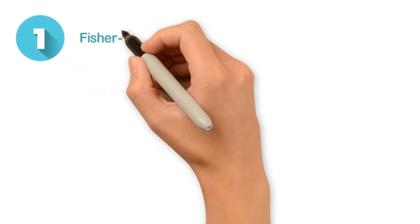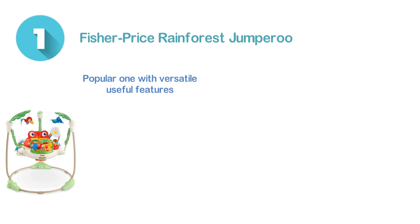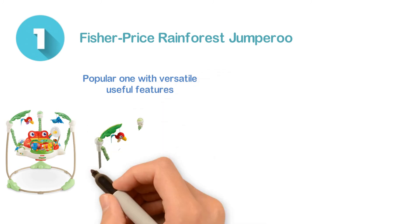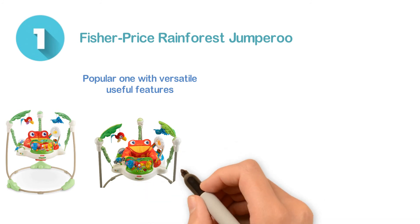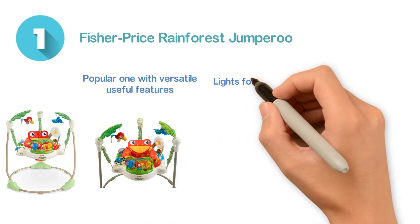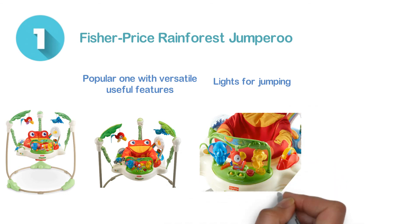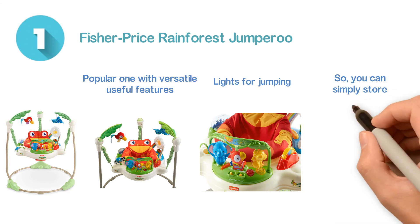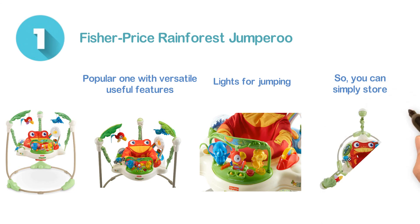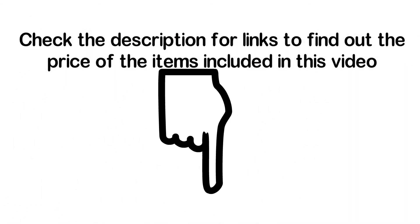Number one: the Fisher Price Rainforest Jumperoo. Very popular with versatile useful features. There is no requirement of doorways though the baby can jump safely. It features rewards of music, sound, and lights for jumping. It is also very easy to use and store due to the compact design, so you can simply store and set it up almost anywhere. Moreover, it is ideal for the value and quality. Check the description for links to find out the price of the items included in this video.